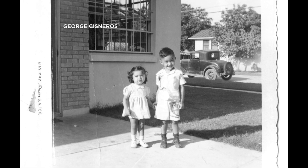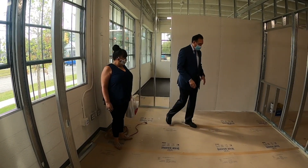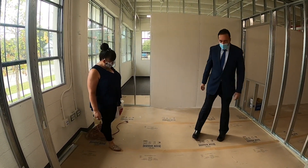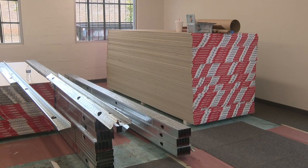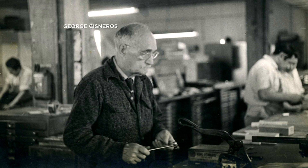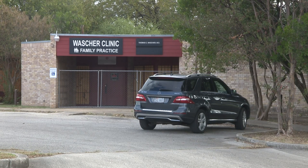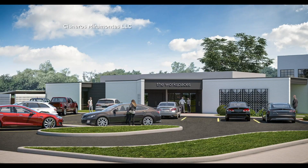The boy holding his little sister's hand outside their grandfather's print shop is former mayor Henry Cisneros, seen inside that same building, which is now under renovation. The Munguia print shop, built in 1949 by Don Romulo Munguia, Cisneros' maternal grandfather, will become a 7,400-square-foot complex, including what had been a medical clinic next door. Total cost: $1.7 million.